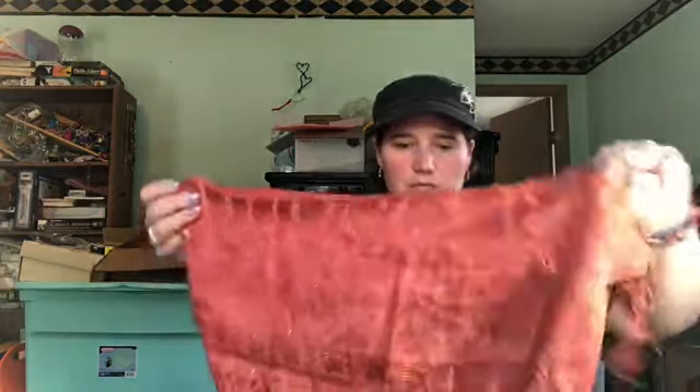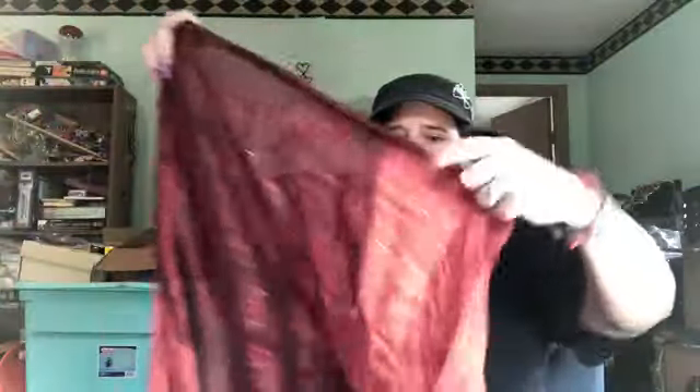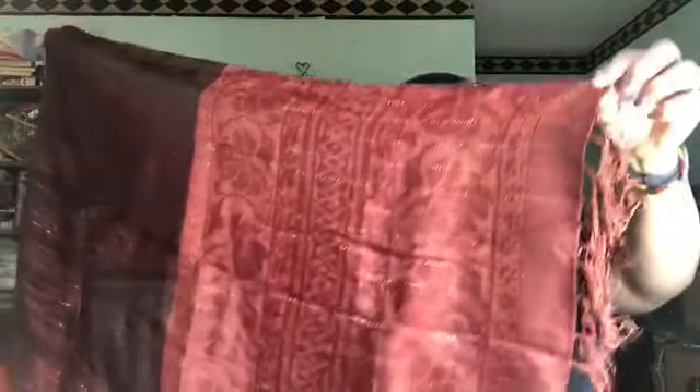I will look up anything that I think might have value at the end of the video and let you know better what I think I can get for it. This one is just another lightweight sheer fashion scarf with a little fringe end — it's got some gold metallic threading throughout. Not seeing any tags.